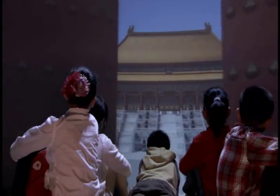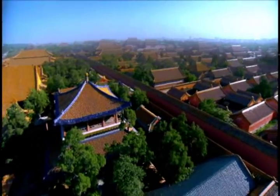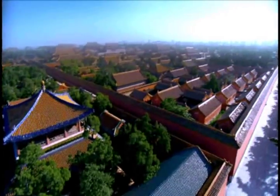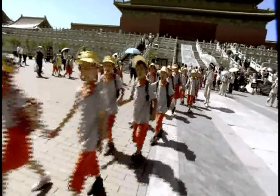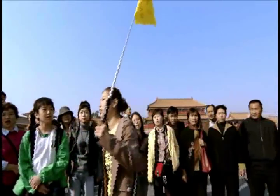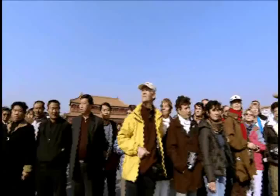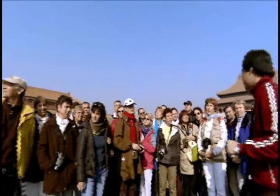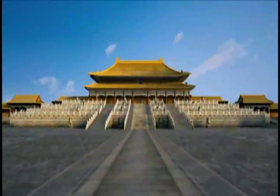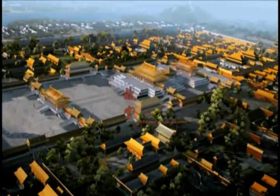The Palace Museum has opened its dusty windows and doors. Join us in appreciating Chinese culture. Let us look at the splendid colors, listen to the sounds of the Forbidden City, breathe in the atmosphere of history, and appreciate the details of Chinese culture. The Forbidden City is a museum.